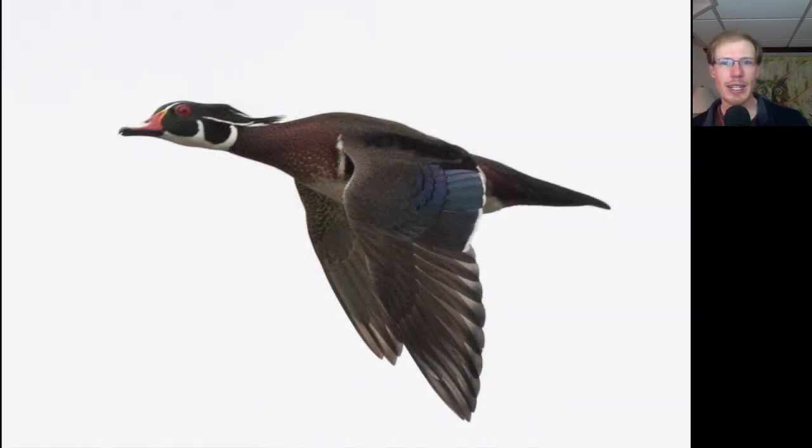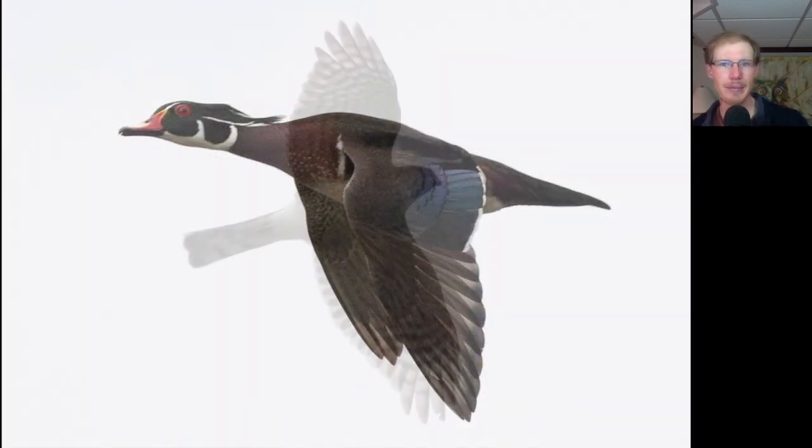Here's a male wood duck looking pretty snazzy. Here's an adult sharp-shinned hawk — notice the same shape with a small head.